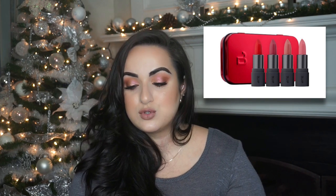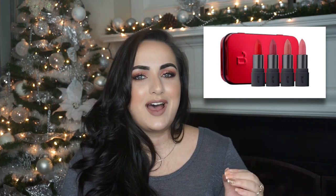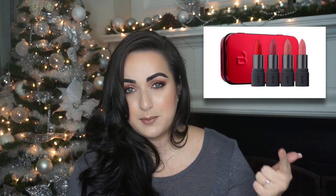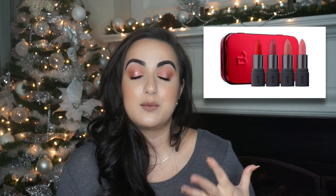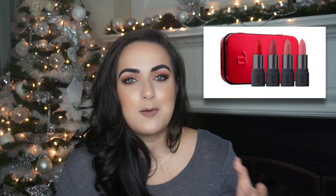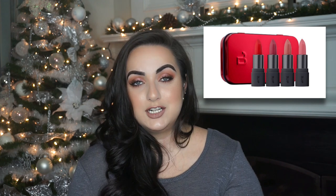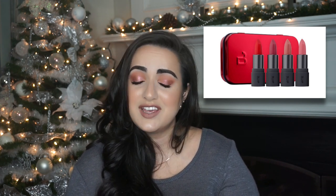Last but not least for lips: the Perfect Bite Amuse-Bouche Lipstick Set from Bite Beauty. It has four lipsticks — a nude, a pink, a mauve, and a red. Bite is made from food-grade, technically edible ingredients, which is great if you know someone who is health-conscious. But beyond that, the formula is amazing: very long-lasting, very pigmented, and they feel like butter on your lips. It comes in a cute little tin and I 100% recommend it.